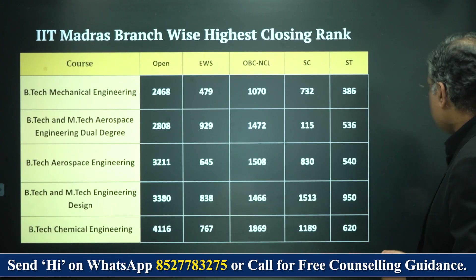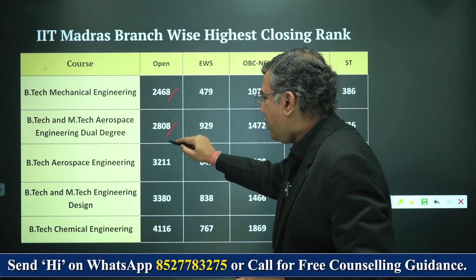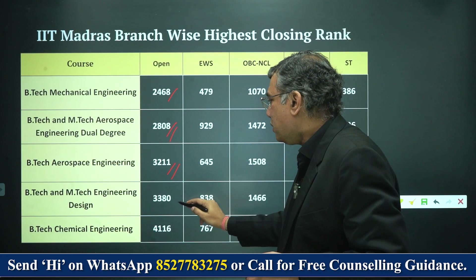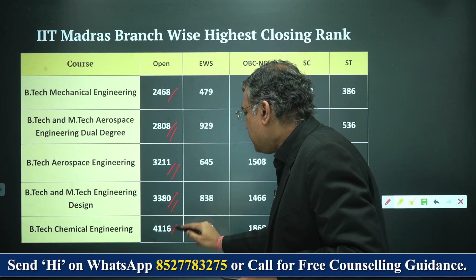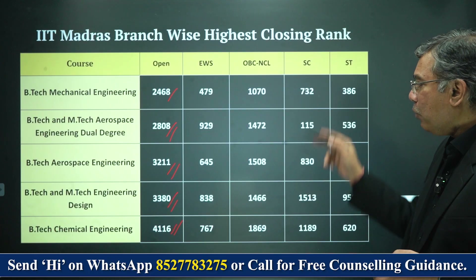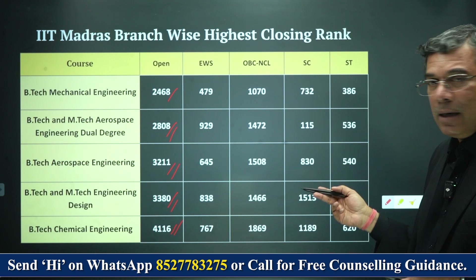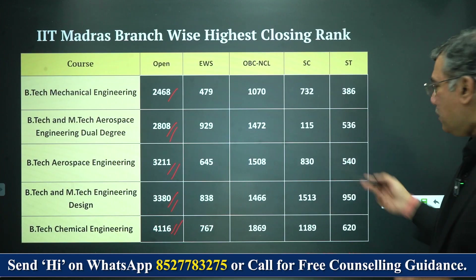Moving further for the other branches: for Mechanical, the general category closing rank is 2,468. For Aerospace, it's 2,808. Aerospace Engineering dual degree (B.Tech + M.Tech) is 3,211. B.Tech Chemical Engineering is 4,116. You can take a screenshot of this data or download it to understand what are your chances of getting into these branches at IIT Madras.